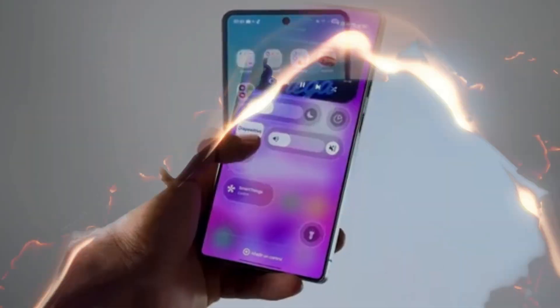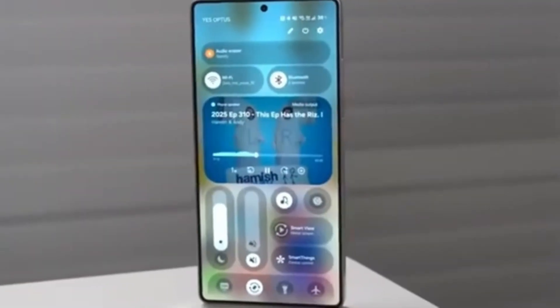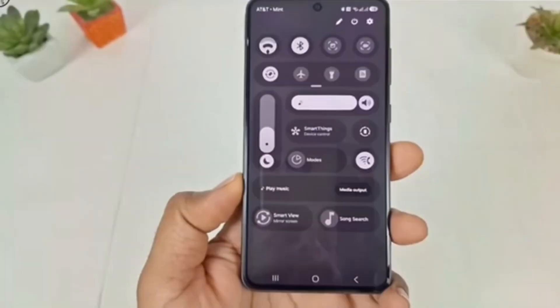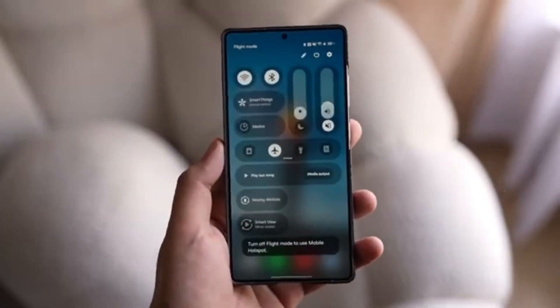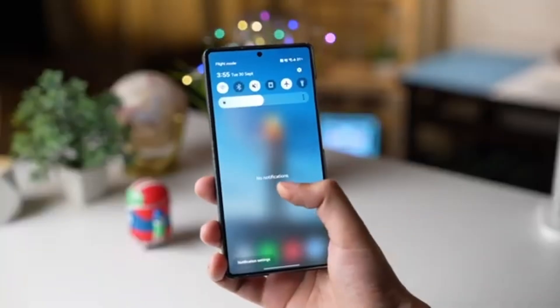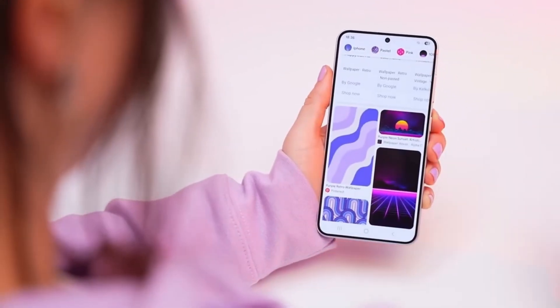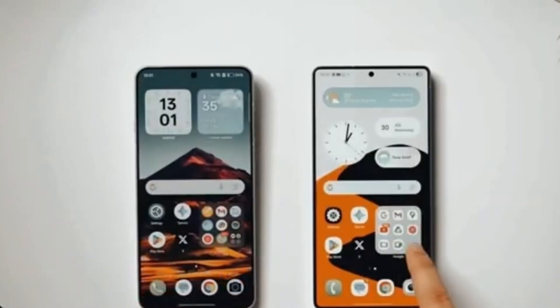Every time you unlock the phone, you get a small, satisfying moment of motion. This wallpaper shows how Samsung is focusing on small details that make a big difference in daily use. Instead of just giving users static images, Samsung is adding motion and interactivity to make the experience more personal and premium. It's a fun reminder that technology can also bring small moments of joy.